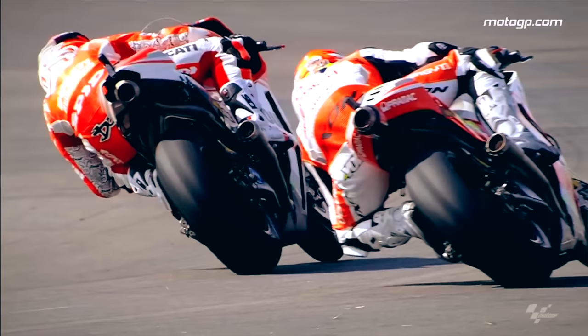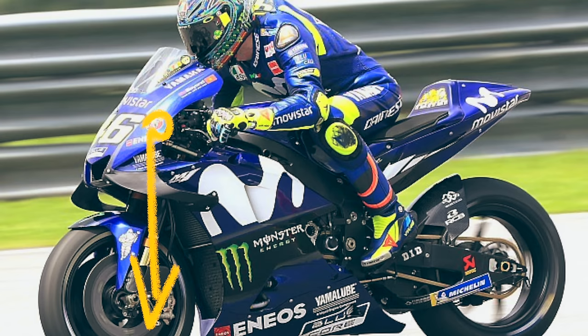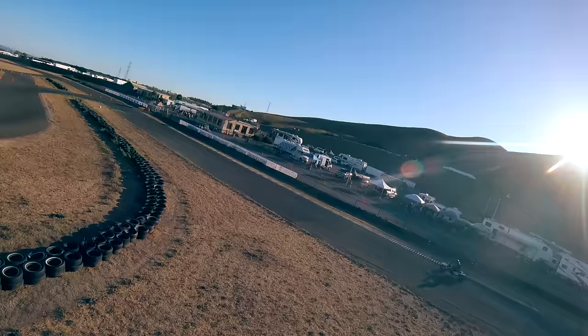Number 10: Use the rear brake on the exit. In order to keep the front end down when accelerating out of corners, some riders drag the rear brake on the exit. Dragging the rear brake just a little bit settles the bike down. The winglets on modern MotoGP bikes help with this phase of cornering to keep the front end down, and will probably render using the rear brake on the exit obsolete one day. Remember to subscribe to the channel — there's always something new to learn.